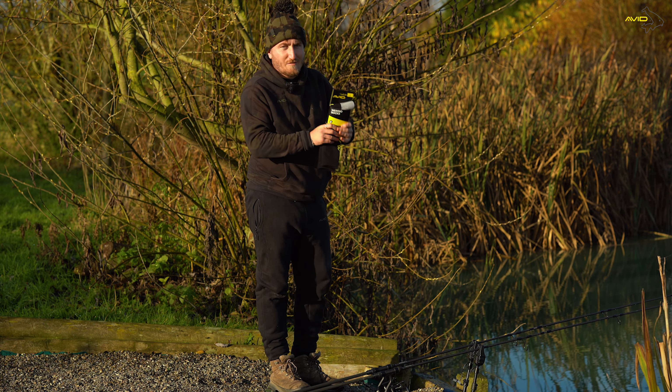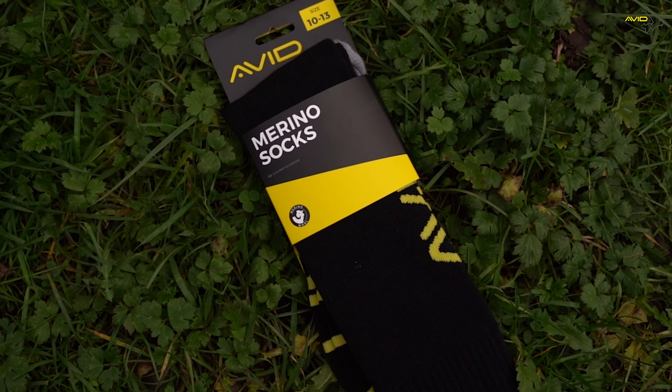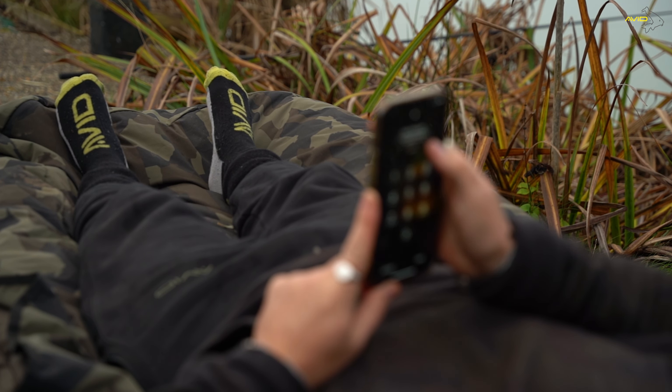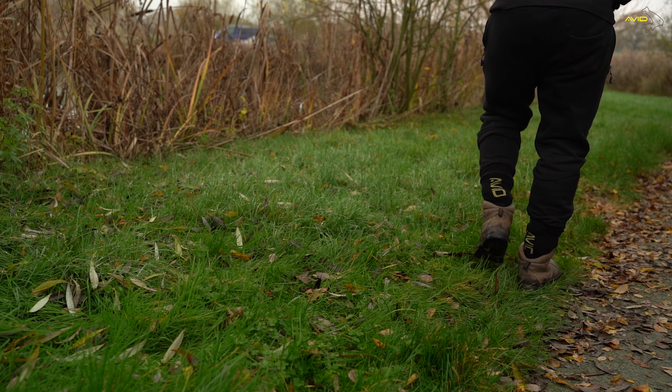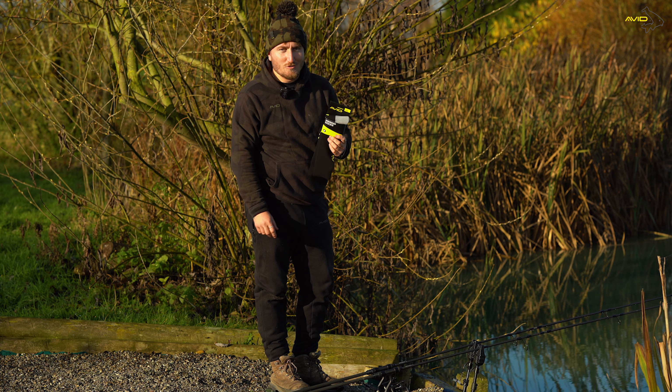First up we have Avid Merino socks. They're lovely and warm — a 43% merino wool. They're going to be lovely, warm and comfortable whether you're just lounging around on the bed chair or walking around the lake. Available in two sizes, 6 to 9 and 10 to 13, so there'll be a size to fit any one of your loved ones.